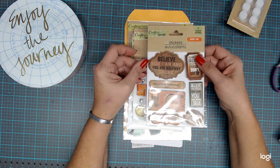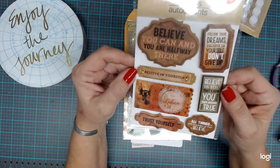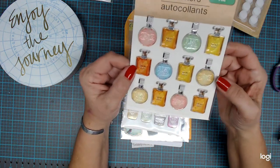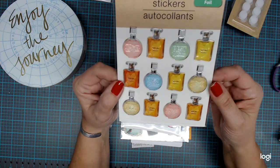Then I got me some cool stickers — they have some really nice sayings on them. So I got that pack, and then I got these really cool perfume bottles that I thought were really cool, so I got those.